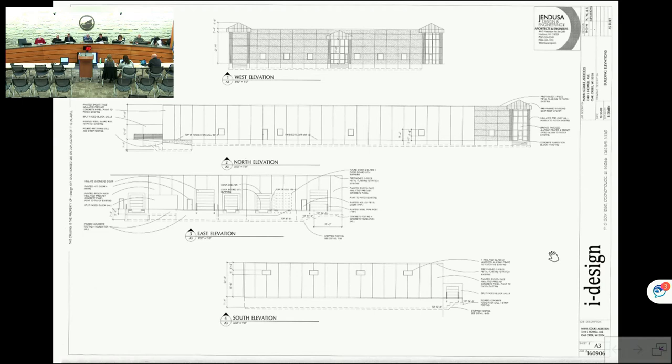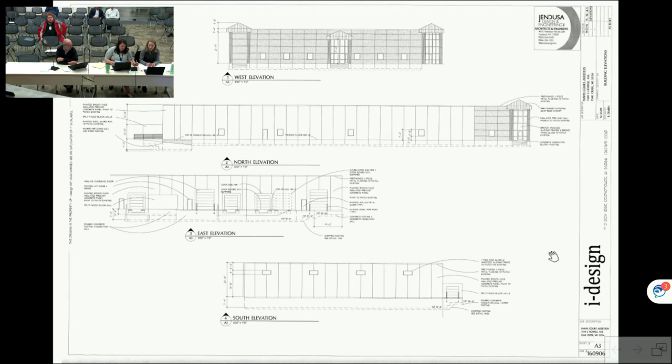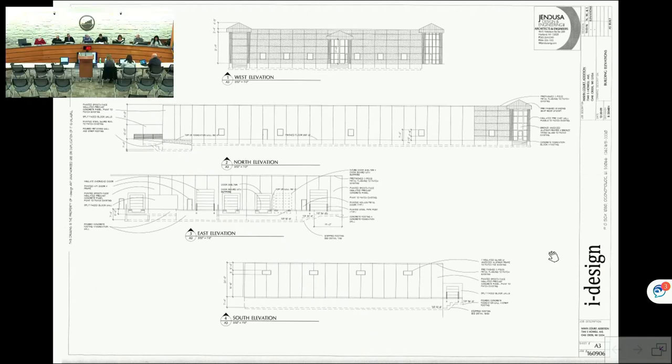Staff notes the motion should specify 'site and building plans.' The commissioner amends the motion as stated. Kuzikowski seconds. Roll call: Hannah aye, Sullivan aye, Hillel aye, Lark aye, Kavich aye, Kuzikowski aye, Kuladani aye, Siefert aye. Motion carries.